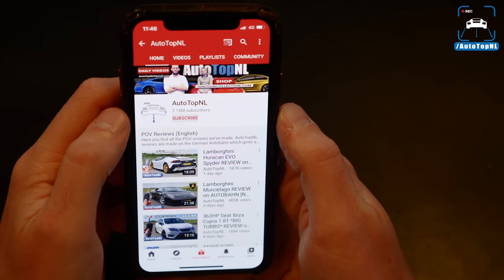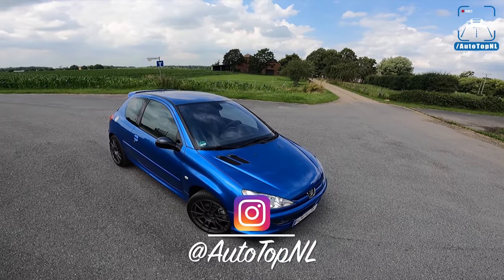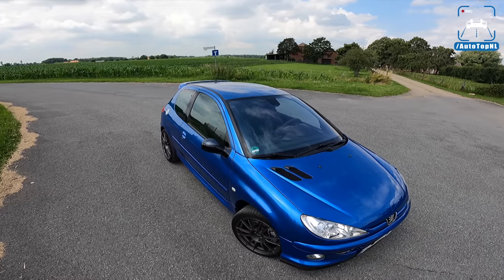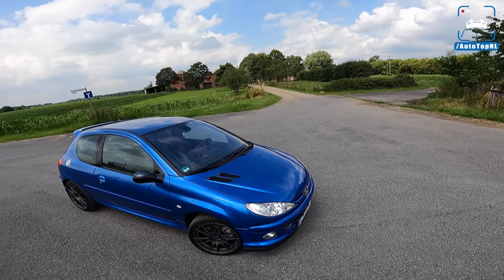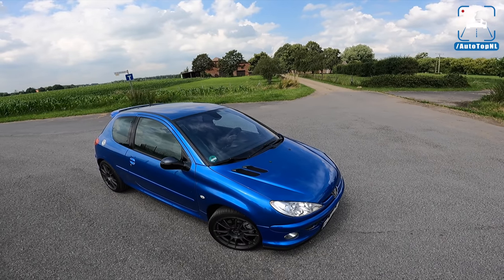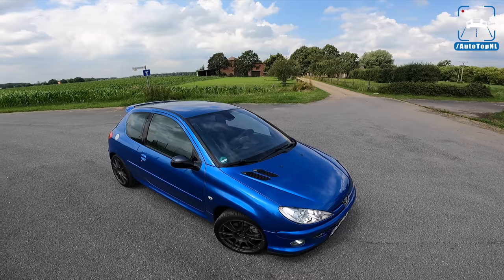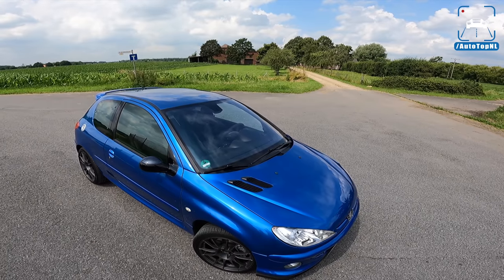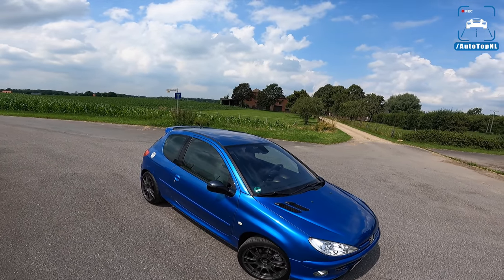So the 206RC was the ultimate 206. Before this came the 206 GTI, which was sort of a half-assed hot hatch — it wasn't really what people were expecting, and Peugeot didn't really change enough to make it feel special. It did have the same two-liter four-cylinder engine with 136 horsepower, which was quite a big bump over the 1.6 with 90 horsepower. But then came the RC, and this just blew everyone away. After that it was completely forgotten because the Renault Clio Sport stole this car's thunder. Because those Renault Sports were so good, people kind of forgot about these cars — and this is actually a really cool and good car.